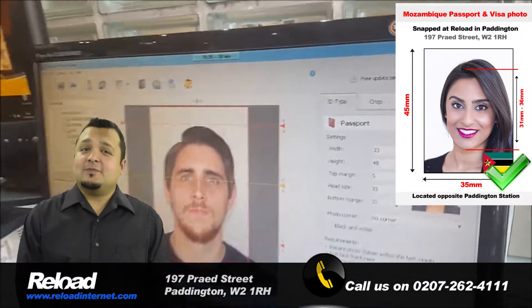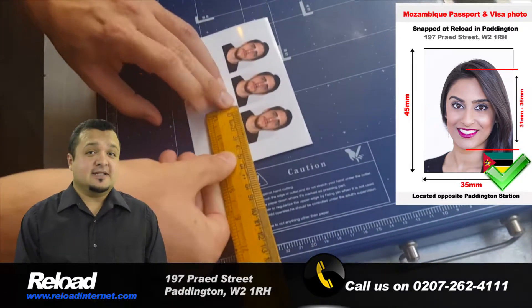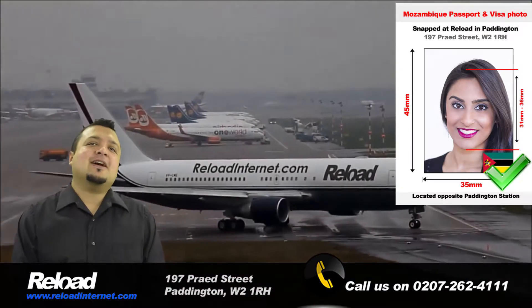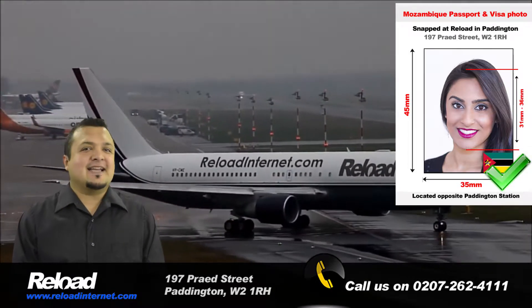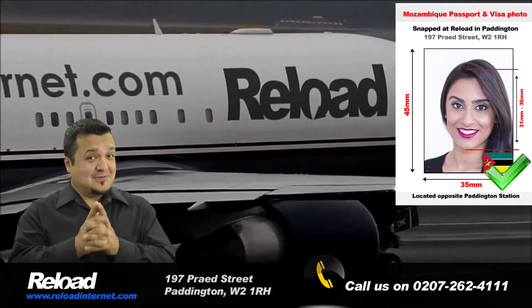Using the latest in camera tech, after cross-checking your photograph with the official passport and visa photo guidelines released by the High Commission, and we are satisfied that it will pass, we will print out a set of high quality photographs and cut them to the exact sizing required. This is why we can guarantee that your photographs will pass first time.